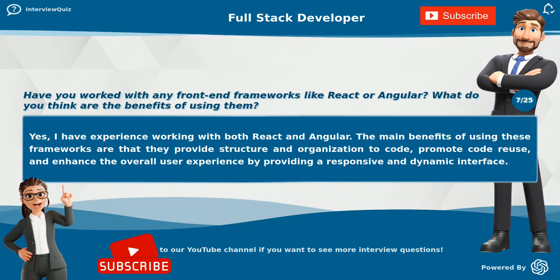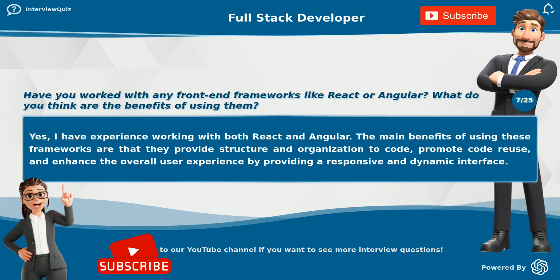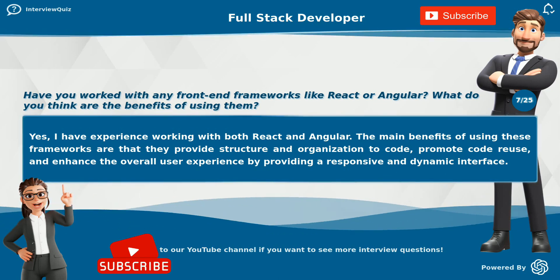They promote code reuse and enhance the overall user experience by providing a responsive and dynamic interface.